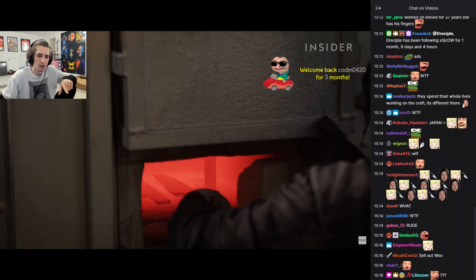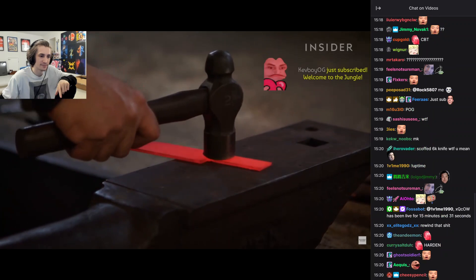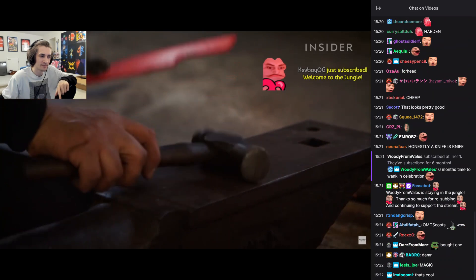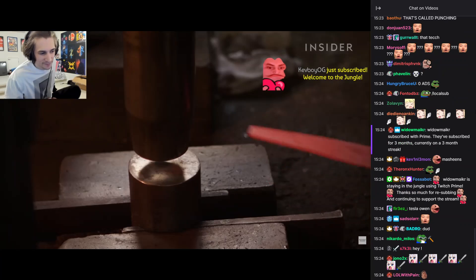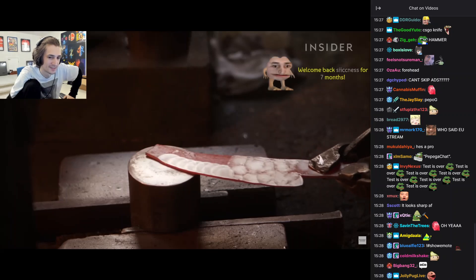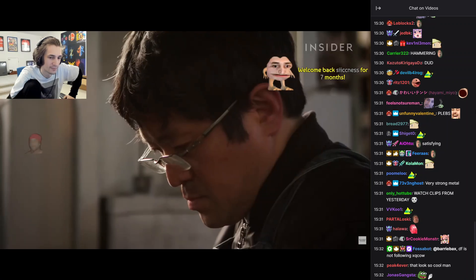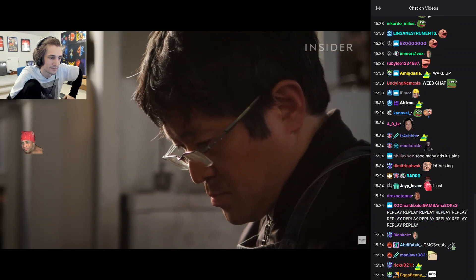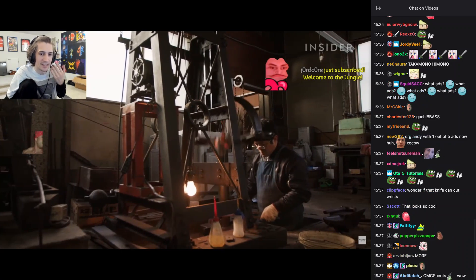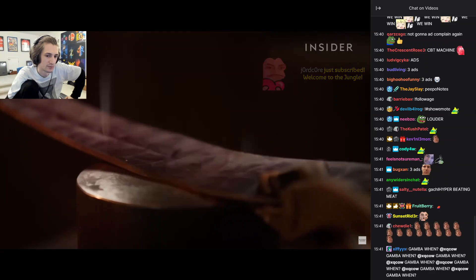Then the hammering begins. At this point, the artisan relies on experience and instinct to guide them in producing a blade of ideal strength and thinness. Hammering leaves behind circular indents, something knife makers in the past typically polished away. But 60 years ago, Terukazu's father and his colleagues discovered the benefit of knives with a textured surface like this.